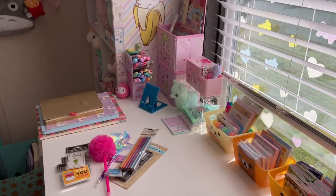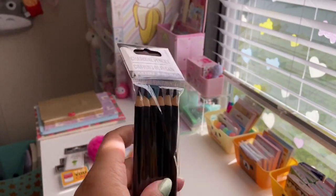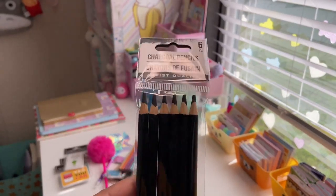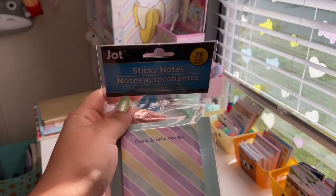The next ones are charcoal pencils — you get six of them. Since I've been getting into drawing and sketching a lot again, I decided to pick these up.